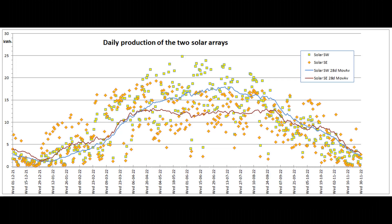This graph shows the daily output of the two solar arrays for the past 365 days, with the gloomy month causing a plunge in the moving average lines.